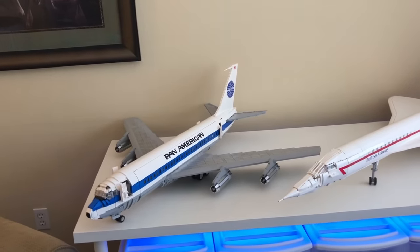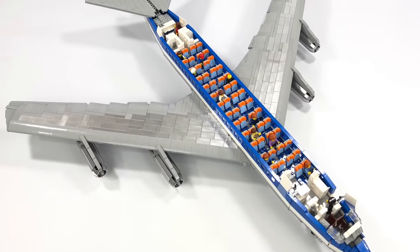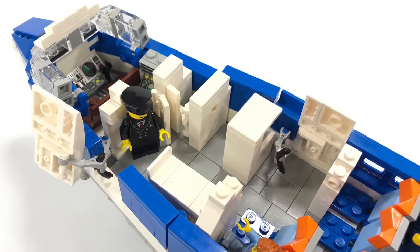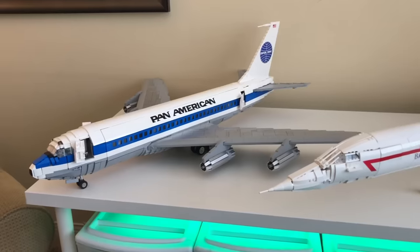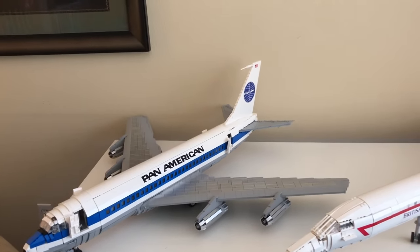This model does feature a full interior, has a cockpit and everything, and the landing gear retracts. I will put pictures up on the screen right now so you can see all that cool stuff in action. This was a model I've wanted to build for a very, very long time, and I'm glad I was finally able to do it. I built this around the summertime of last year and it's just been hanging around in my collection ever since.